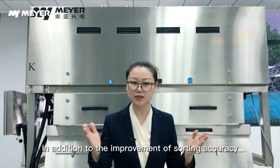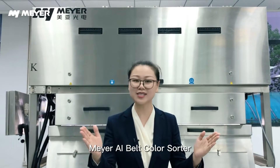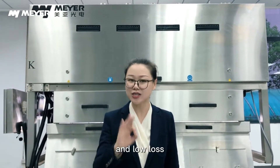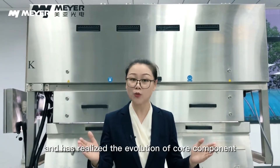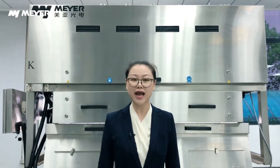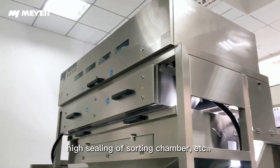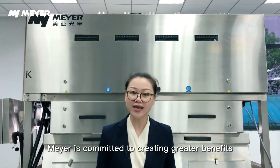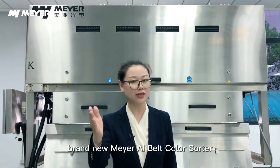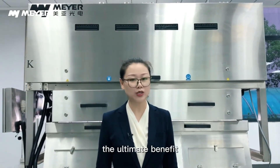Class 2 impurities and other defects are adjustable according to your needs. In addition to the improvement of sorting accuracy brought by deep learning technology, Maya AI Belt Color Sorter also keeps pursuing the breakthrough of large throughput and low loss, and has realized the evolution of core components: maglev ejector to 3.0, comprehensive upgrade of intelligent crash prevention system, high ceiling of sorting chamber, etc. Maya is committed to creating greater benefits for our customers.